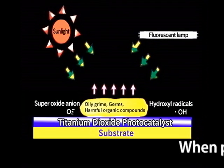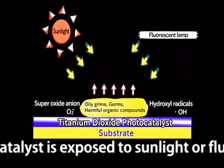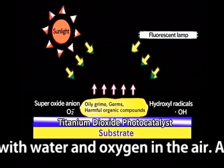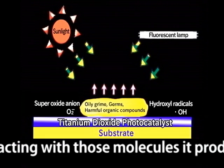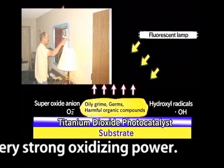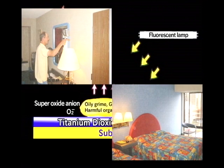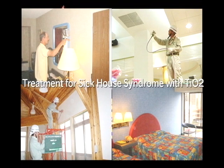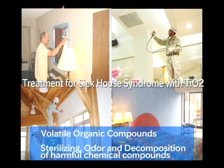When a photocatalyst is exposed to sunlight or a fluorescent lamp, it absorbs UV waves and reacts with water and/or oxygen. After reacting with those molecules, it produces very strong oxidizing power. Photocatalyst technology is also used to decompose various harmful chemical compounds and bacteria for building interiors. TiO2 technologies are widely used to produce machines that can purify contaminated air or water, providing comfortable living environments.